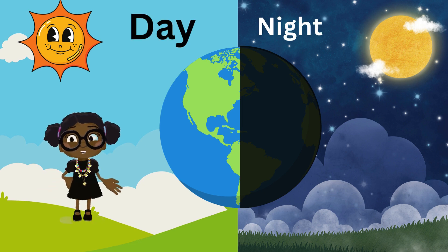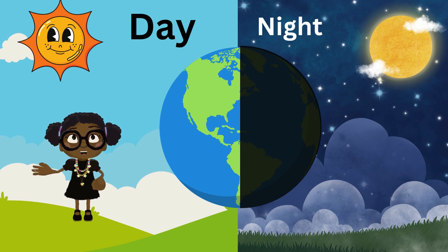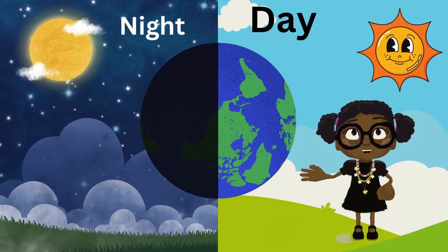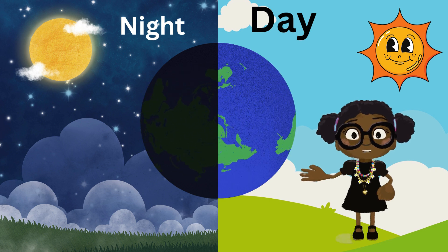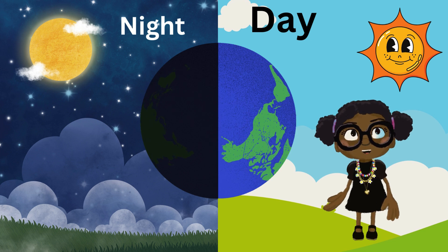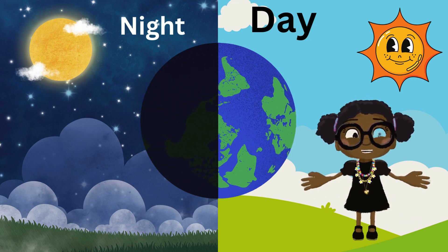The sun shines its light on one side of the Earth, making it day on that side. But the other side of the Earth is in the shadow, so it's night there. As the Earth keeps spinning, the part that was in the light moves into the shadow and it becomes night, and the part that was in the shadow moves into the light, and it becomes day.